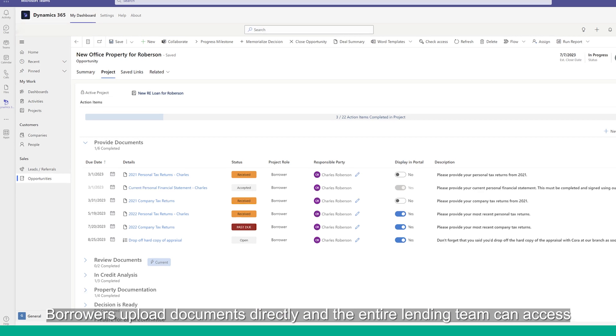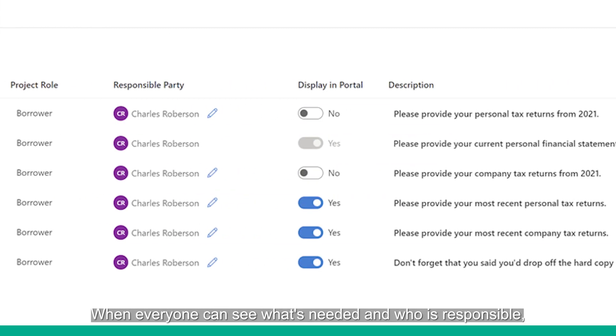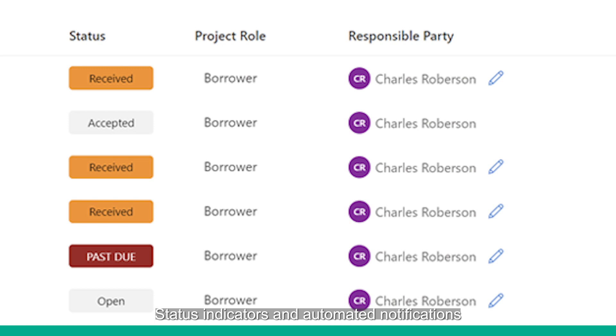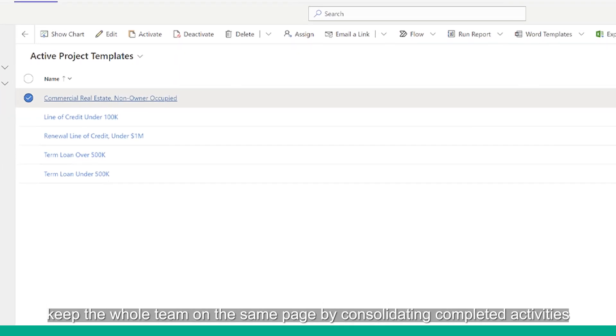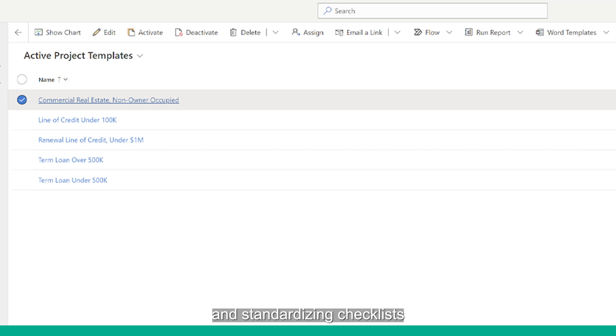Borrowers upload documents directly, and the entire lending team can access the information immediately to collaborate and proceed to the next task. When everyone can see what's needed and who is responsible, the entire lending process becomes so much clearer and easier. Status indicators and automated notifications keep loans moving in the right direction without constant hands-on management.